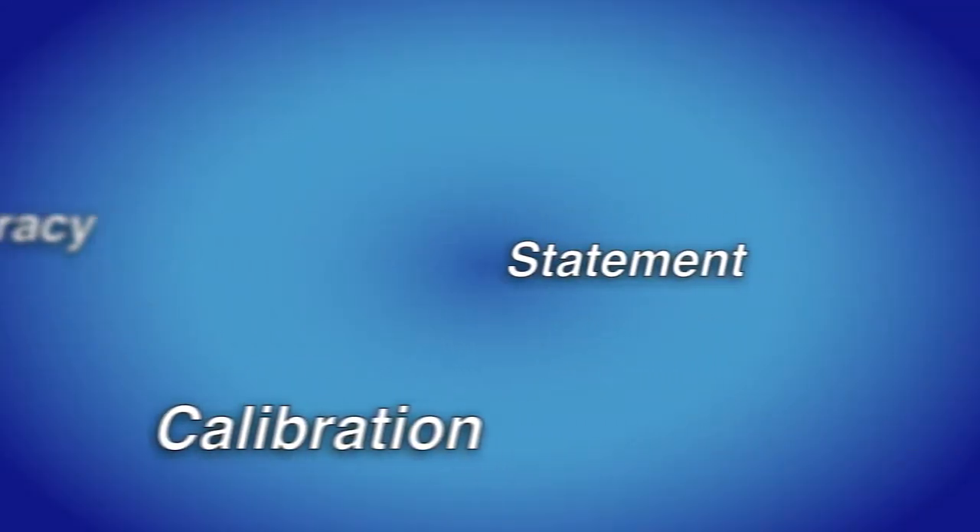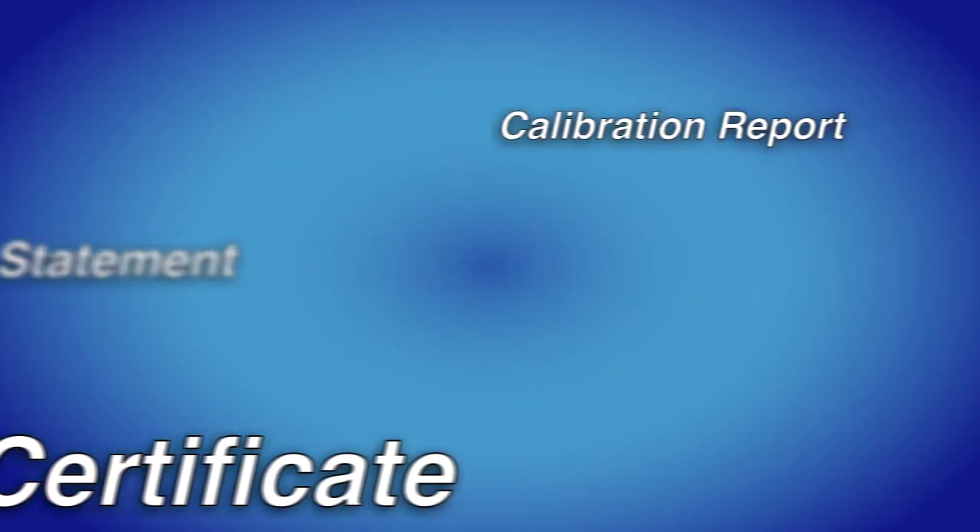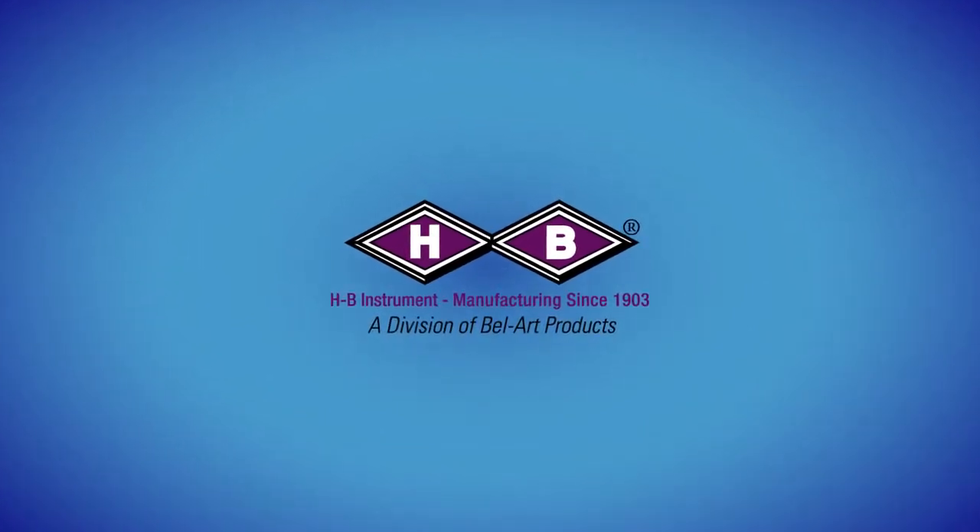Traceability — what does all this mean? I just want the right instrument for my job and to pass my next inspection. Welcome to the HB Instrument educational video series. We will help you understand the terminology and the documentation supplied with our instruments so you can identify your needs.